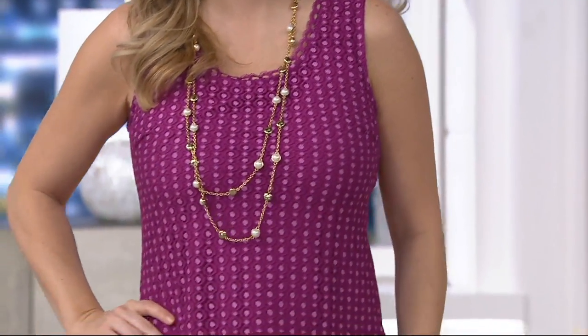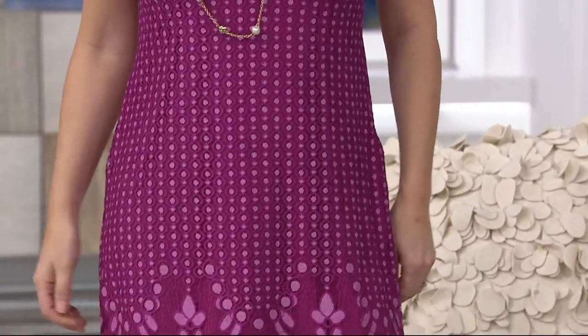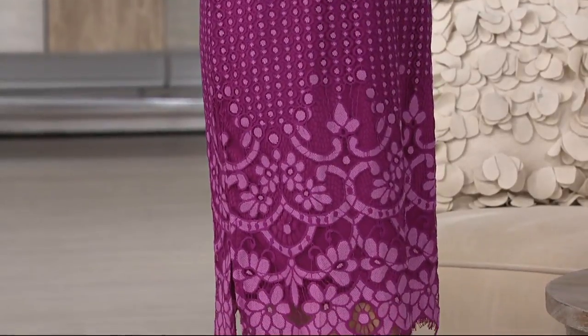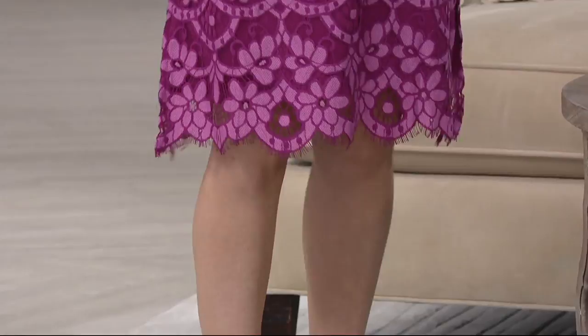My pick of the show is this midi dress. It's a bi-colored lace, and we have it available in petite and regular lengths. The petites will be four inches shorter than the regular lengths, which range from 43.5 to just under 48 inches.